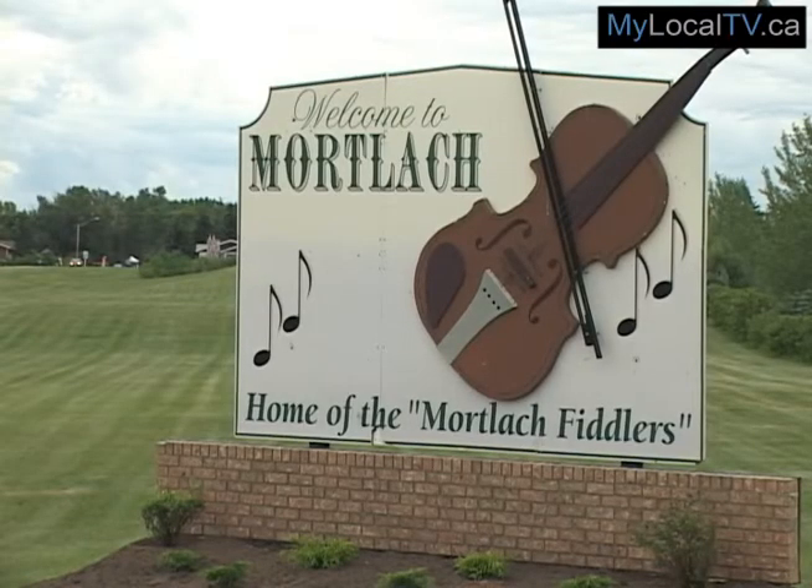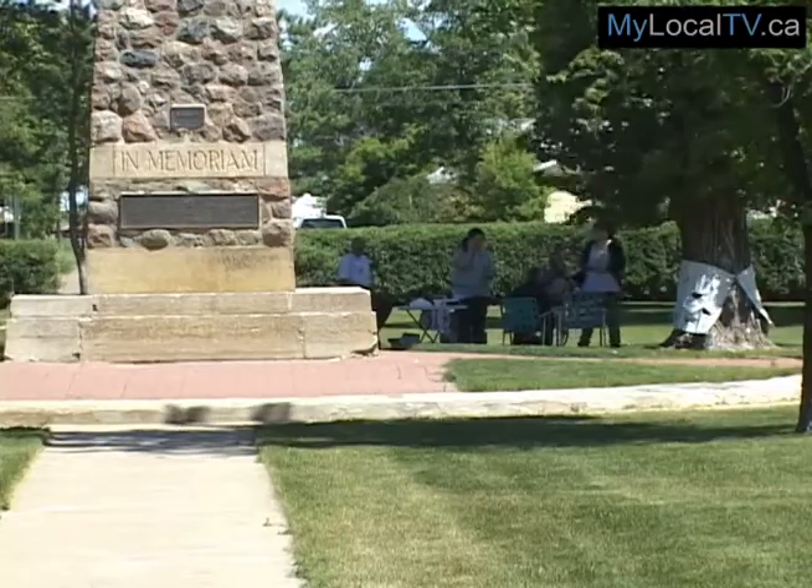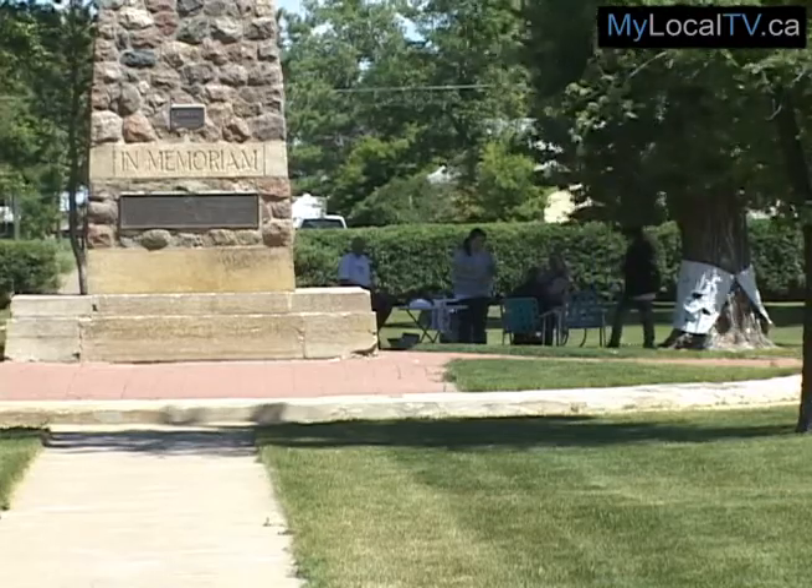These include Mortlach for its fire hall restoration, and the town of Shonovan for its Center Street United Church and local cenotaph.